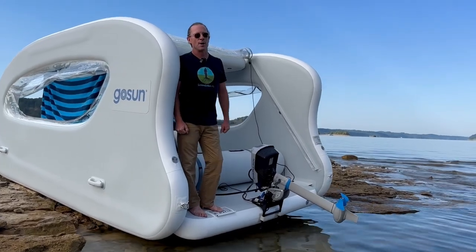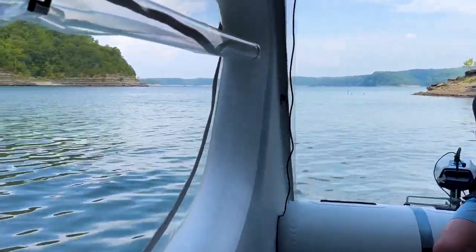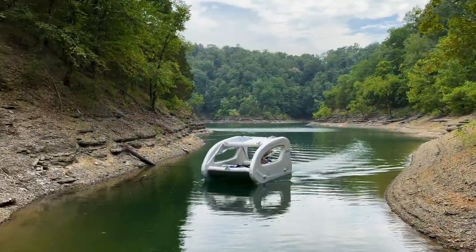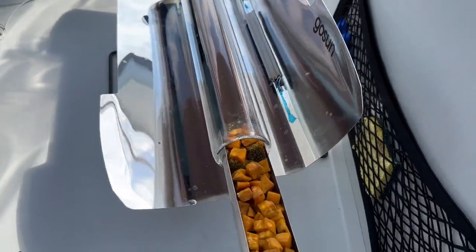Good morning folks. I want to show you the El Cat Splash that we've been camping on for the last three nights, four days. I think we've reached a new level of evolution with GoSun in that we really haven't used a single bit of fossil fuels.